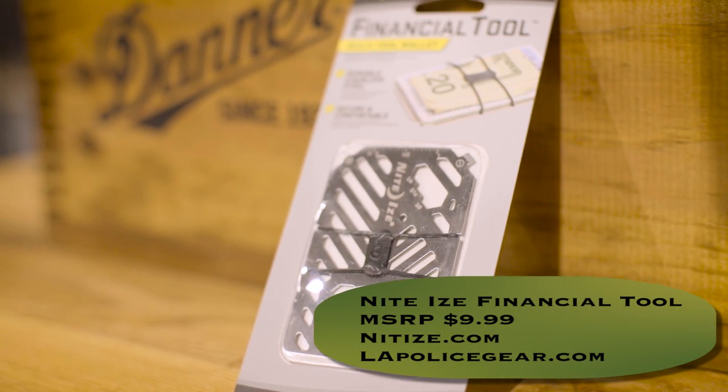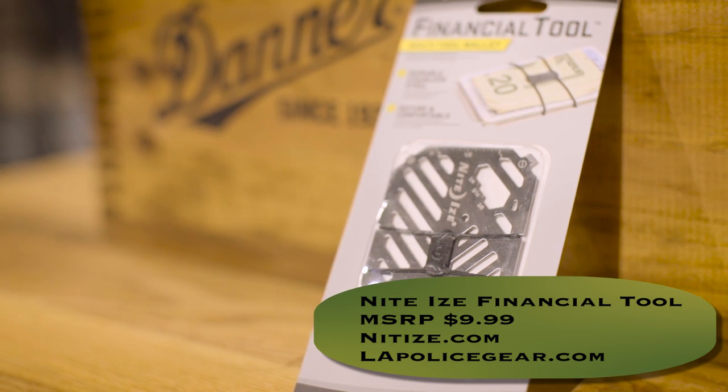The next one we have is the Financial Tool from NightEyes. It's a cool stainless steel item — essentially a multi-tool with screwdrivers, wrenches, and a bottle opener, but it also serves as a flat wallet so you can put some credit cards, your ID, and some money in there. A cool new product from NightEyes — you can pick that up at nighteyes.com for $9.99.